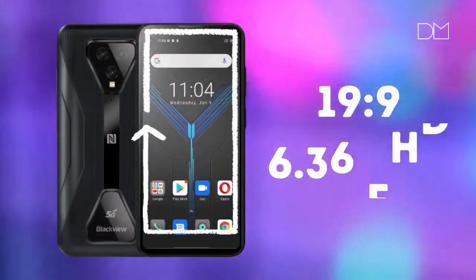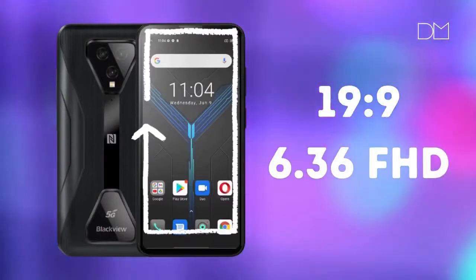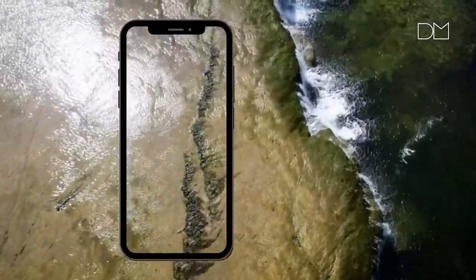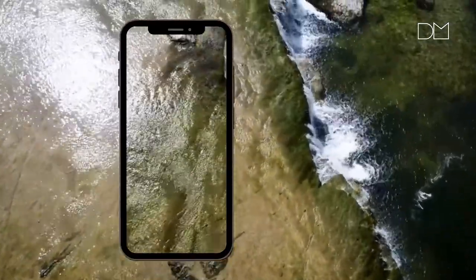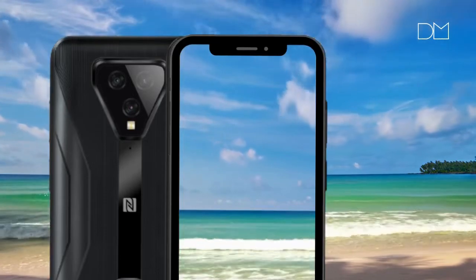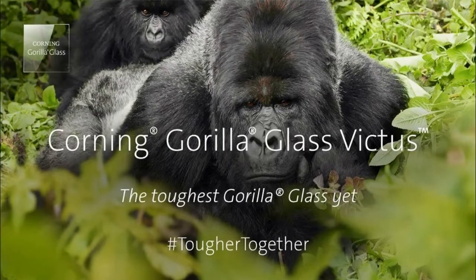The display is a 6.36-inch in-cell panel with Full HD+ resolution of 1080x2300 pixels. The picture is vivid and bright with good brightness and contrast, convenient for extreme conditions. The display features Gorilla Glass 3 protection and 10-point multi-touch capability.